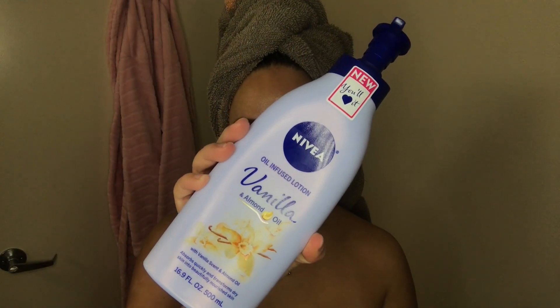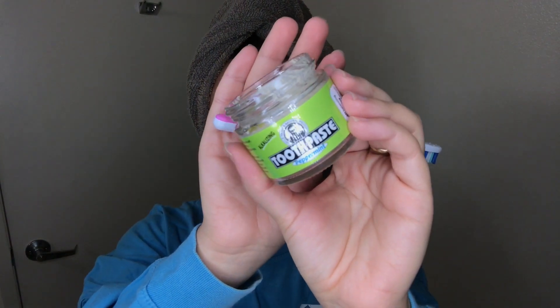To moisturize my body I'm going to be taking the Nivea Vanilla and Almond Oil Lotion and applying that everywhere. As you can see, I do not approve of this deodorant — it gives me rashes and it makes me stink. But I ran out of my favorite one unfortunately, so I'm going to have to use this for now.